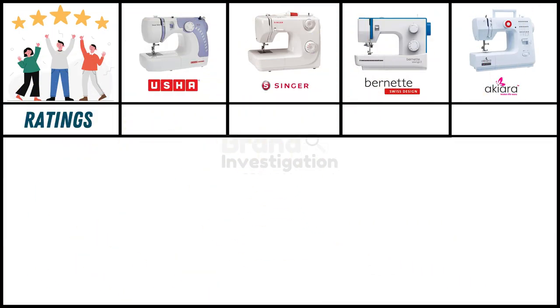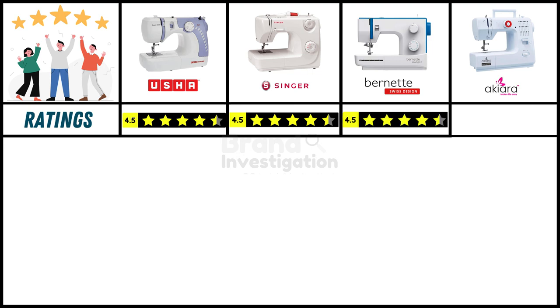Looking at ratings from purchased customers online: Usha electric sewing machine holds a strong 4.5-star rating, Singer electric sewing machine holds a strong 4.5-star rating, Burnett electric sewing machine holds a strong 4.5-star rating, and Akiara electric sewing machine has a good 4-star rating.